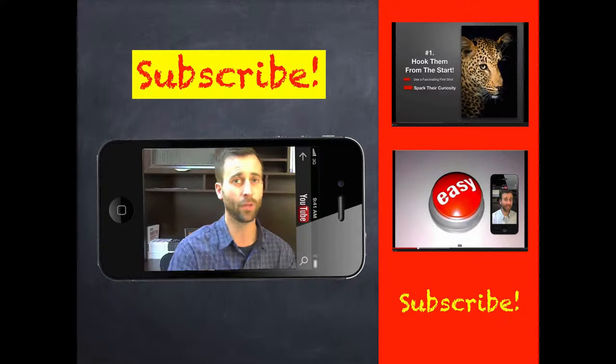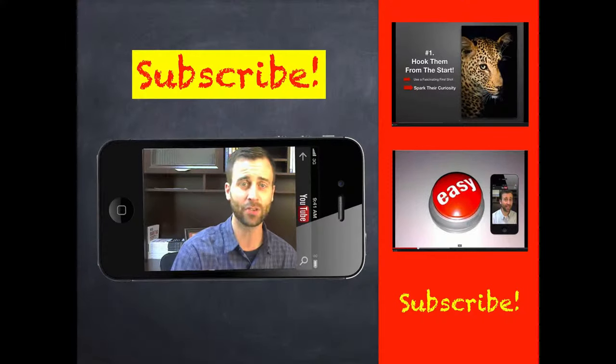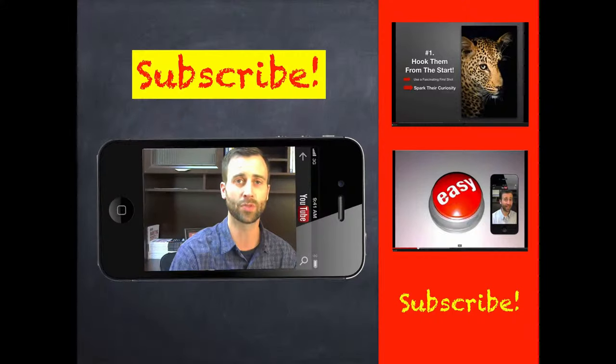Be sure and subscribe to my channel and watch some of these other related videos. I'm Martin Holsinger, and I want to help you grow your business with purpose.